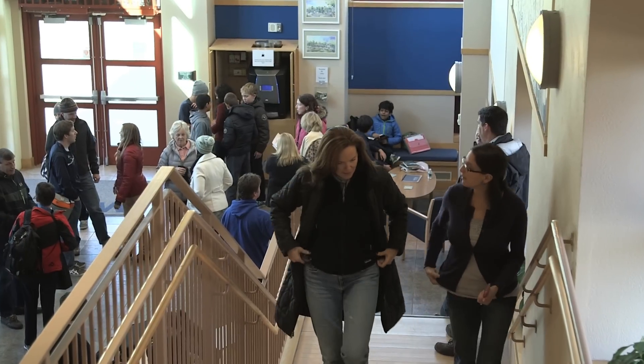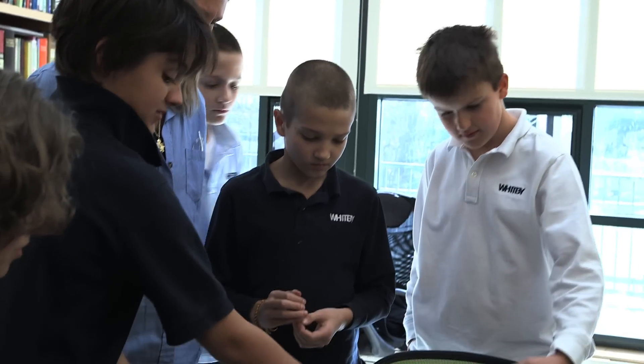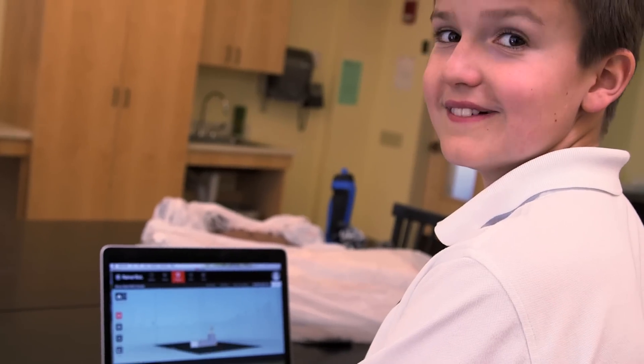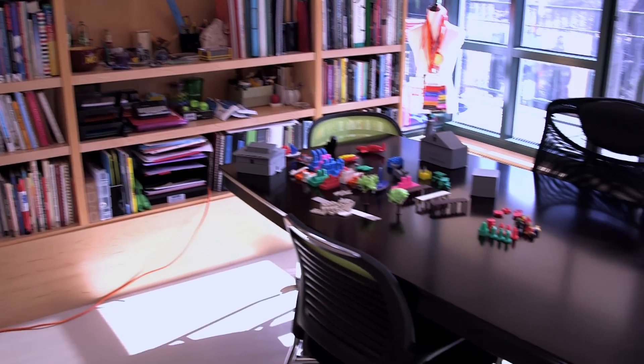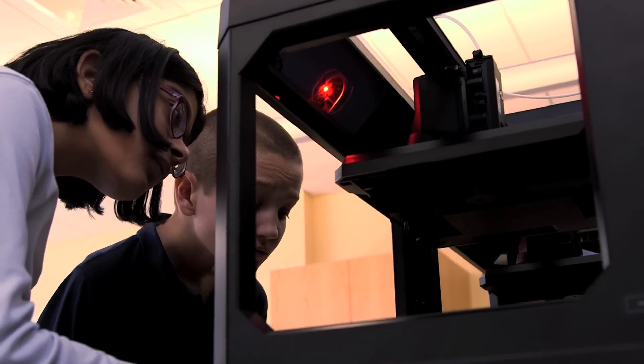The future of using 3D printing, I think, is here. My name is Leslie Perry. I teach design technology, so I'm teaching them how to be creative and how to solve problems. My goal is to spark an interest in the students. This is the design technology classroom. The most popular part of our room is our MakerBot 3D printers. We have a number of them.